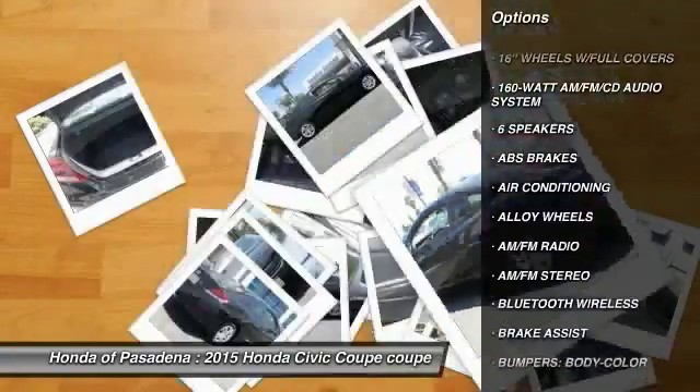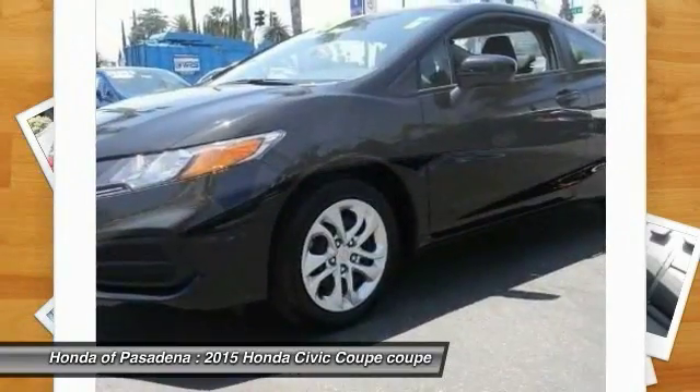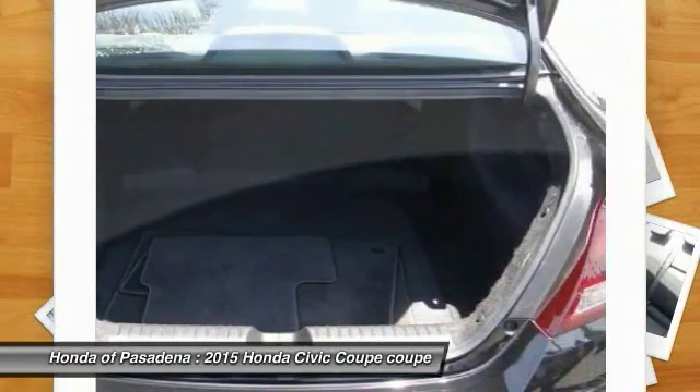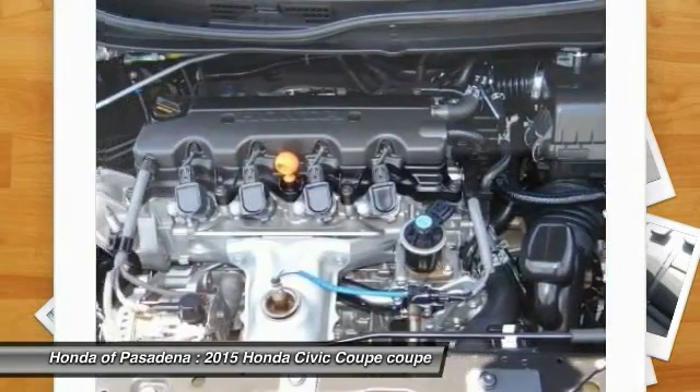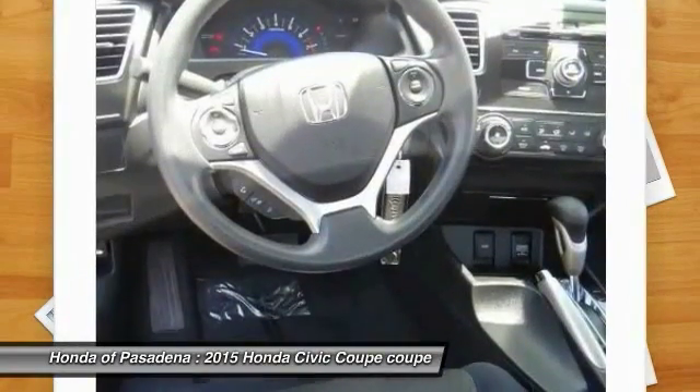Alloy wheels, power steering, air conditioning, cruise control, AM/FM stereo radio, CD player, and trip computer. This vehicle offers reliability and good looks at a great price, so come in and take a test drive today.